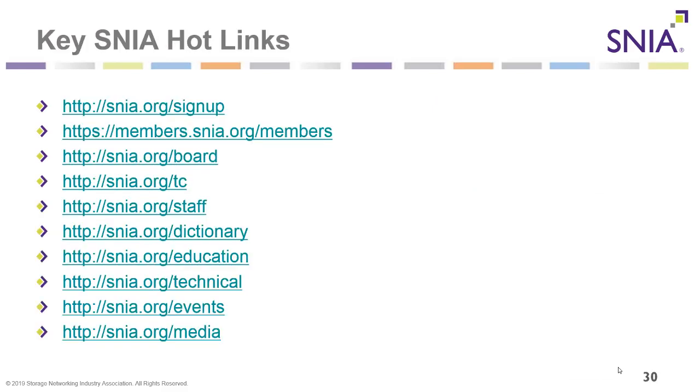There is a list of SNIA hot links that are very useful and beneficial, available in the hard copy of this presentation, to help you find important information on the SNIA website. One particularly useful link is snia.org/dictionary — while inside SNIA and unsure about a term, that's the place to look it up.